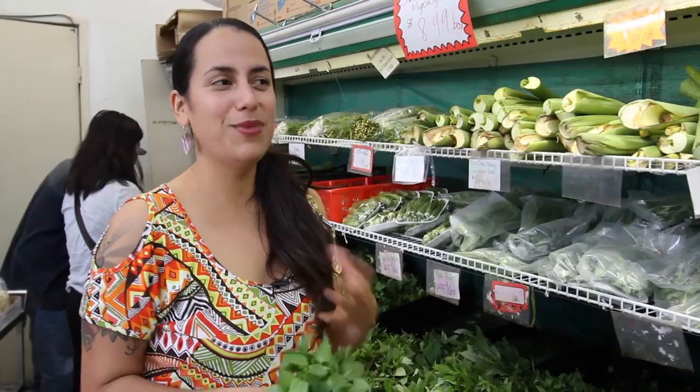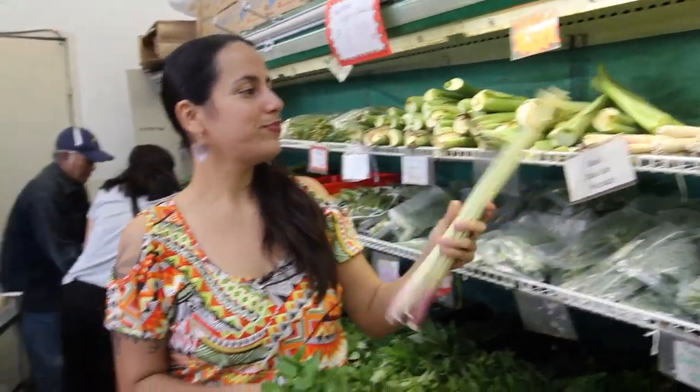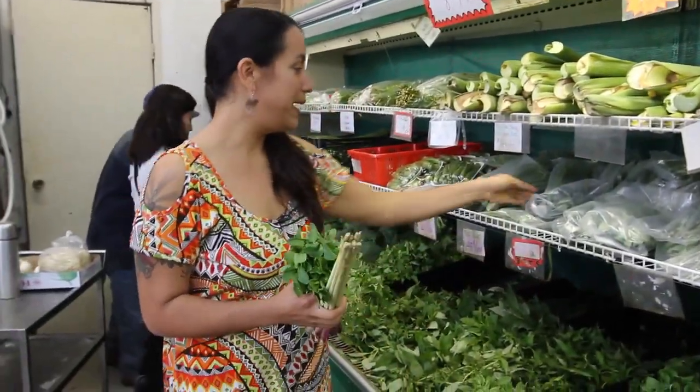I'm new to Vietnamese cooking — this particular style is kind of exciting. I'm just going to experiment with the flavors I've had in the past and see what I can create in my own version of it. I'm also going to grab some lemongrass and then some basil.